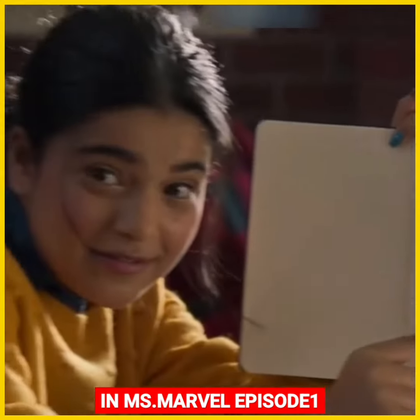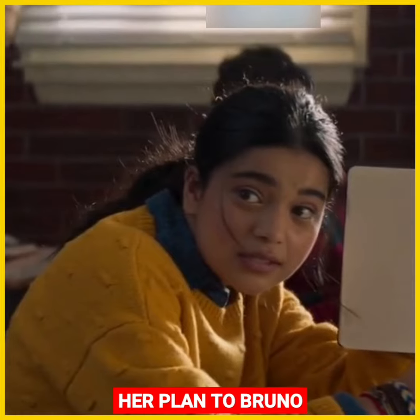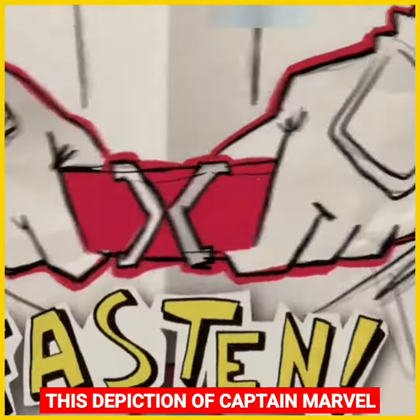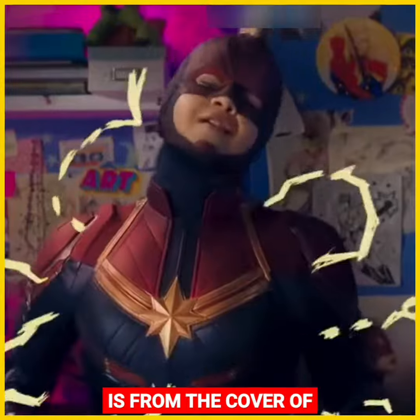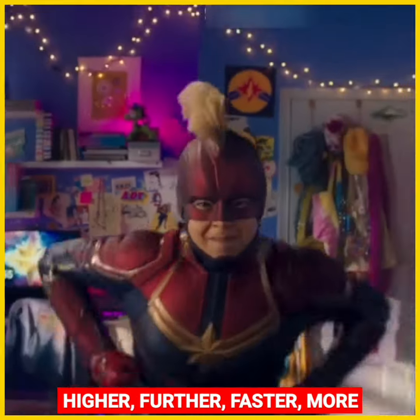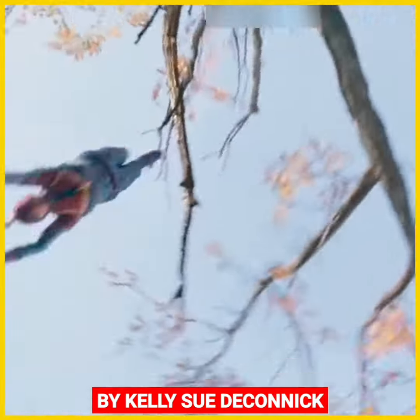In Ms. Marvel Episode 1, when Kamala is detailing her plan to Bruno, we can spot a Captain Marvel clock on the wall of her bedroom. This depiction of Captain Marvel is from the cover of Captain Marvel Volume 1: Higher, Further, Faster, More by Kelly Sue DeConnick.